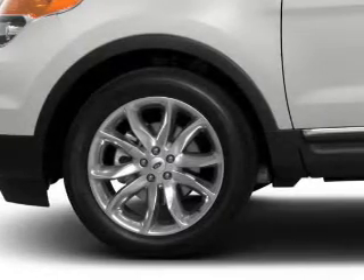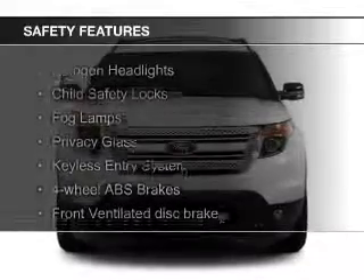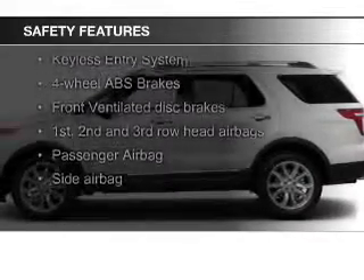premium rims, a tilt and telescopic steering wheel, a spoiler, an alarm system, power seats. Safety was made a priority with these features.